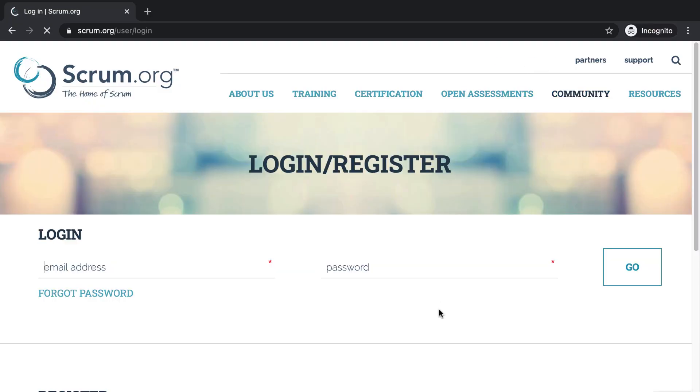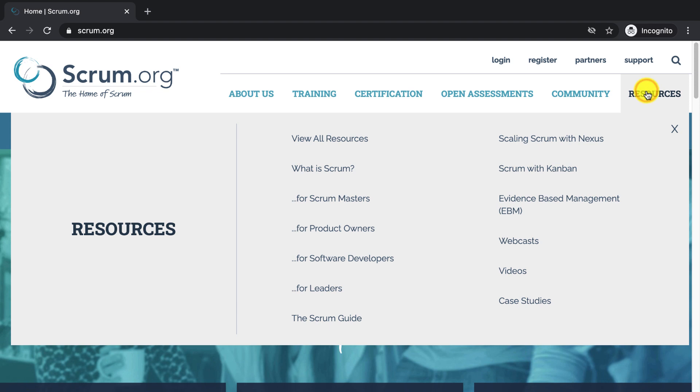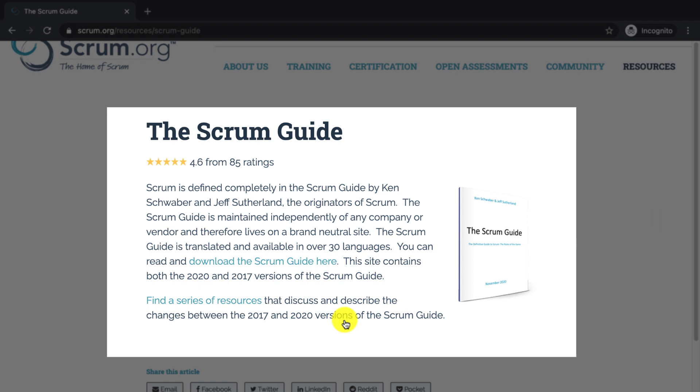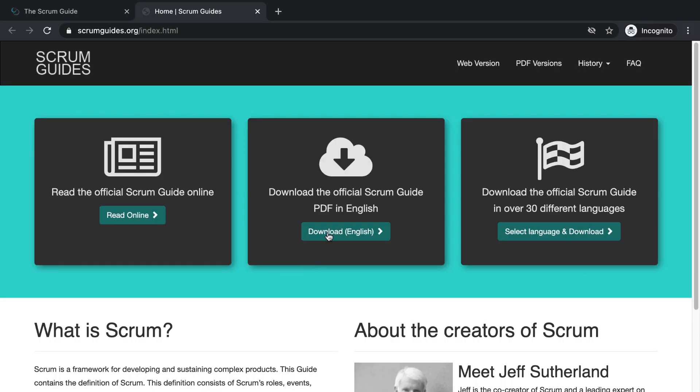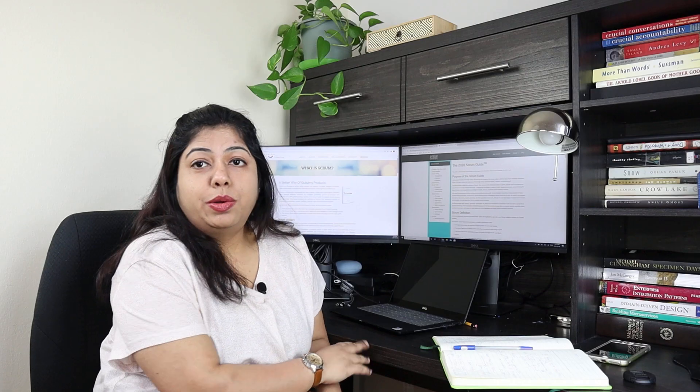The first thing I'd suggest is go to scrum.org, create an account, register, and look around. Second, download the Scrum Guide. We now have the 2020 version, published in November 2020 — that's the updated one. The previous version is from 2017, so please ensure you are using the right version. On scrum.org they have an online version and a link to download it.